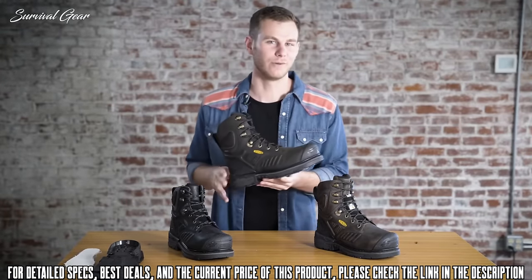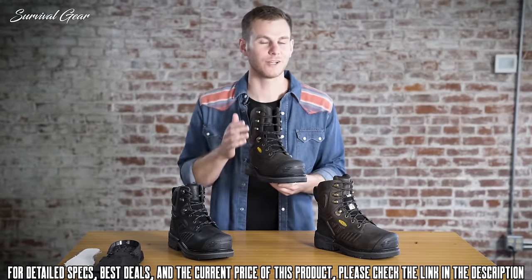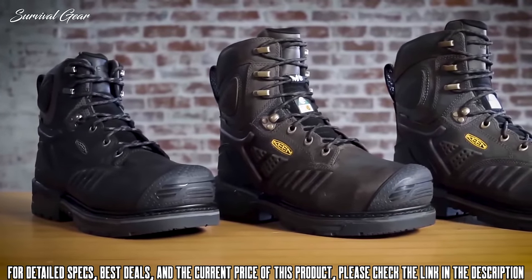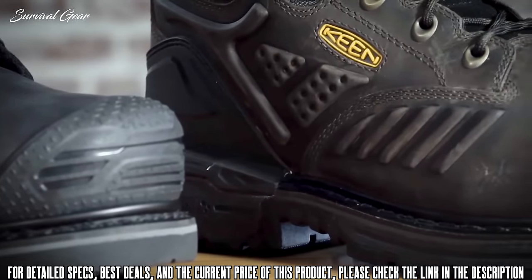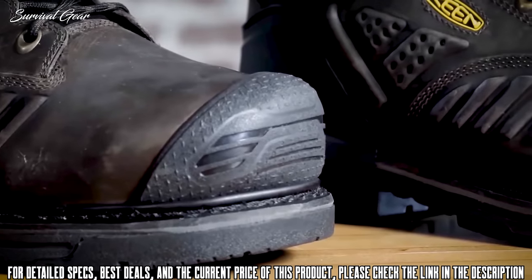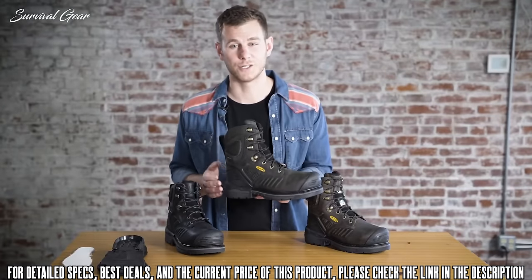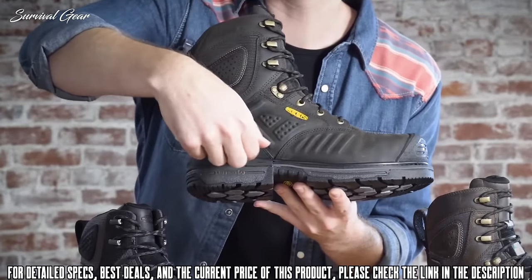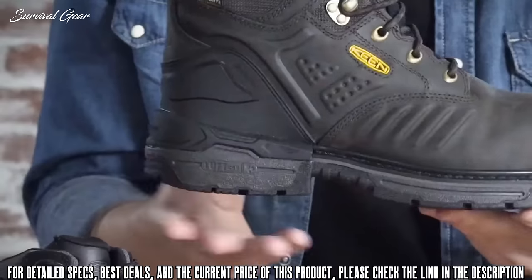It's the Philadelphia — the baddest boot we've ever built. This boot features what we're calling Barnyard Resistant Leather. It's much more resistant to chemicals, minerals, and oils. It also has the carbon fiber safety toe. The Philadelphia features a new technology called the three-quarter welt, which allows a little bit more flexibility, plus a heel stabilizer system.